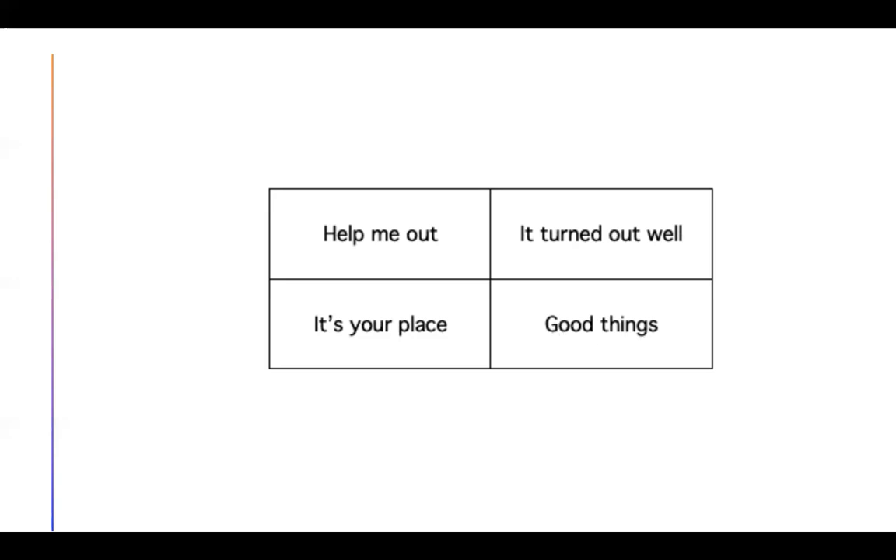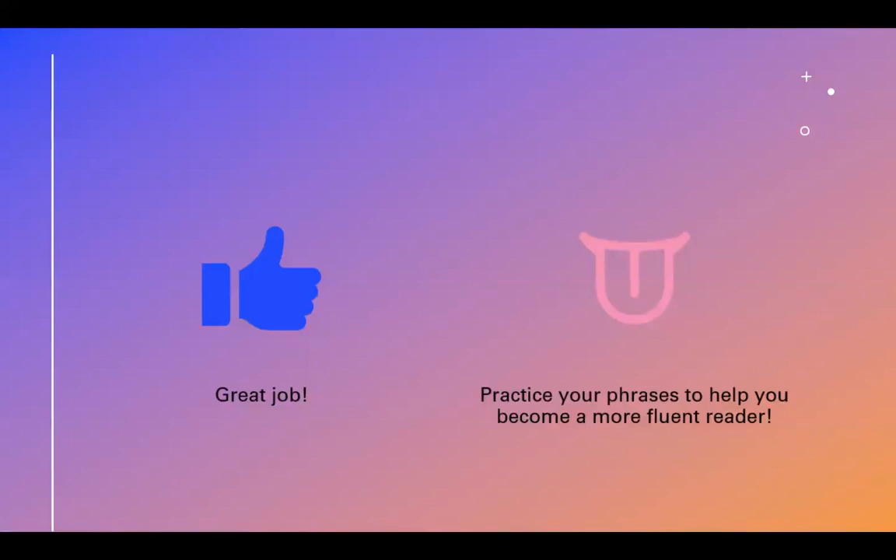We've gone through all of our phrases. Make sure you're practicing throughout the week. Great job — practice your phrases to help you become a more fluent reader. Use a friend or a caregiver or parent to help you out. Thank you, friends, for learning with me. See you next time. Bye!